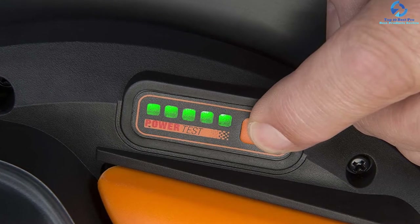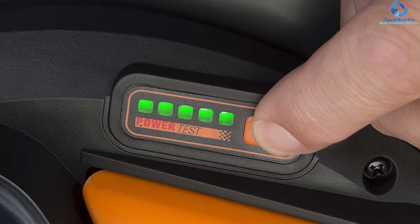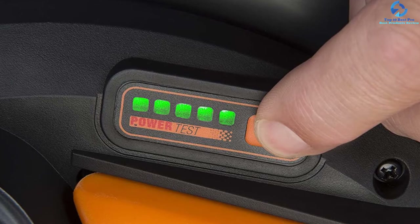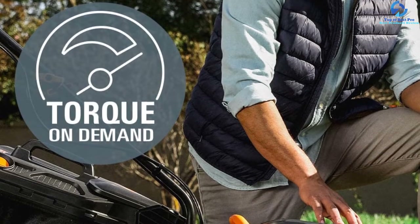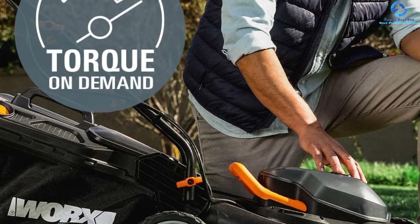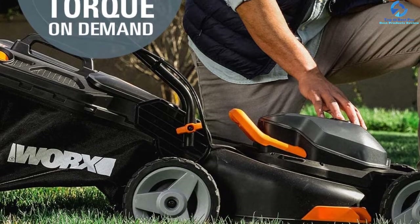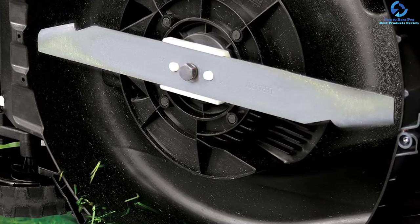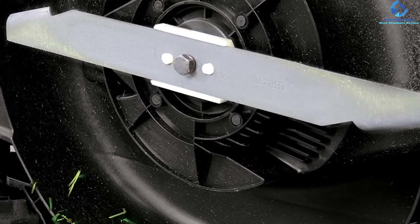The Telecut feature allows the user to dial up the power when mowing thicker grasses, then dial it back down to conserve battery when mowing easier segments of the lawn. Six height cutting adjustments let the user decide how short or long to cut the grass. The grass bag comes with an indicator that shows when it is full and needs to be emptied. It offers a runtime covering up to 5,500 square feet on a single charge.